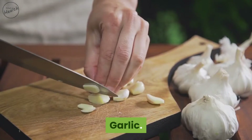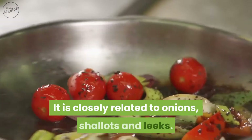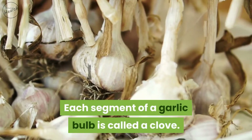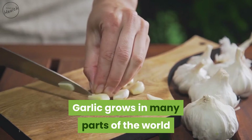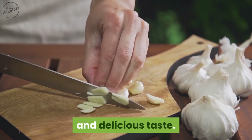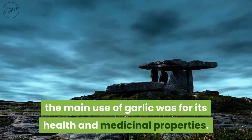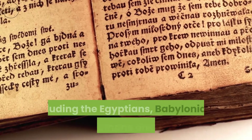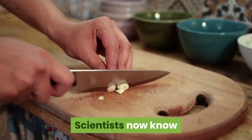Garlic contains compounds with potent medicinal properties. It is closely related to onions, shallots, and leeks. Each segment of a garlic bulb is called a clove — there are about 10 to 20 cloves in a single bulb. Garlic grows in many parts of the world and is a popular ingredient in cooking due to its strong smell and delicious taste. Throughout ancient history, the main use of garlic was for its health and medicinal properties, well documented by the Egyptians, Babylonians, Greeks, Romans, and Chinese.